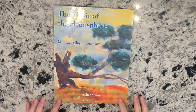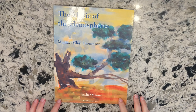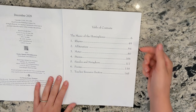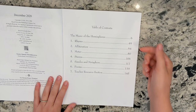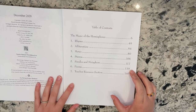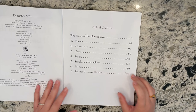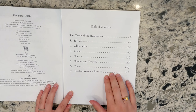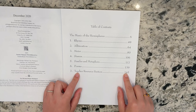Starting with 'Music of the Hemispheres' — the MCT Poetics program for the island level. This is just the teacher's manual. When you open it, the table of contents covers: rhyme, alliteration, meter, stanza, similes and metaphors, a collection of poems at the end to apply techniques, and then the teacher resource section. My biggest recommendation is to utilize the teacher resource section and be familiar with it first before trying to apply any of the techniques — it's a huge help in setting up lessons.